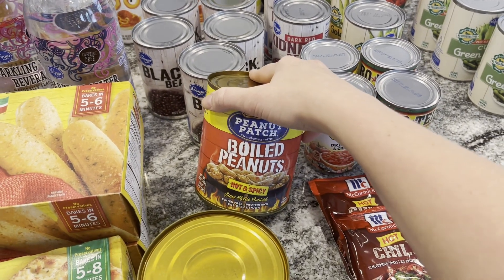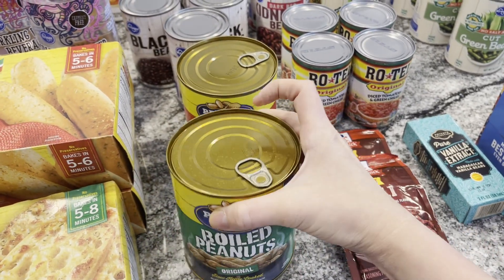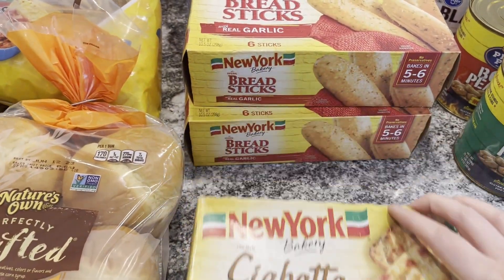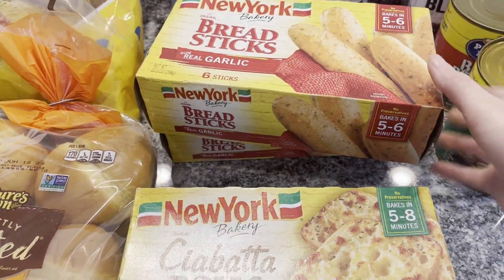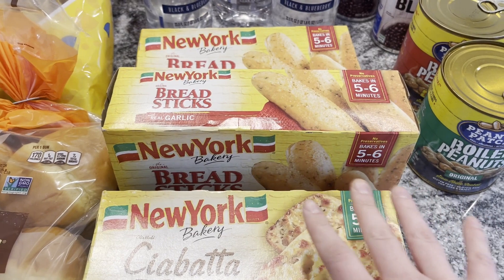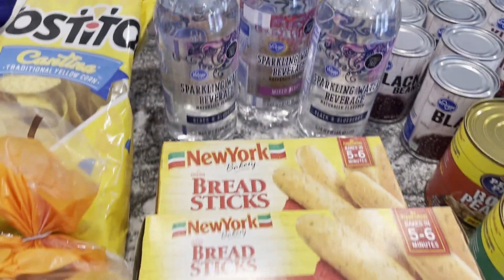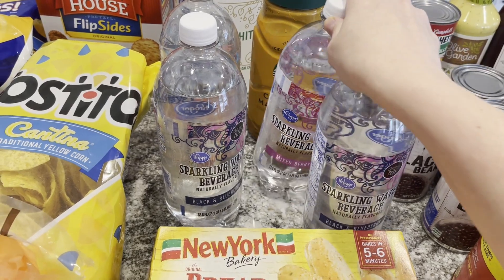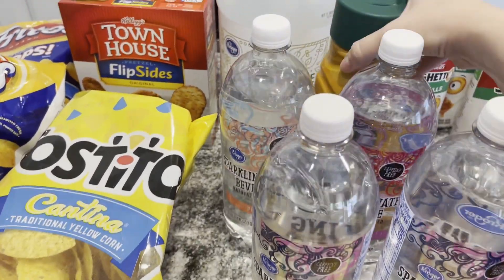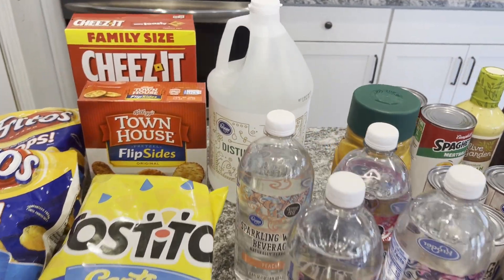I got boiled peanuts for the boys — all three of them love these. I got the giant jars: one hot and spicy and one regular. Then I got some ciabatta rolls for a pasta night and two boxes of breadsticks. The boys like the breadsticks and also just eat them as a snack. I got four sparkling waters to mix up our drinks — black cherry blueberry, mixed berry, and peach. And I bought my caramel macchiato; I like the mocha better but Kroger doesn't carry it.